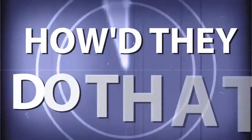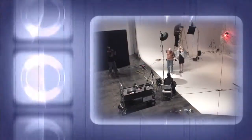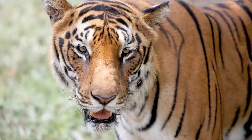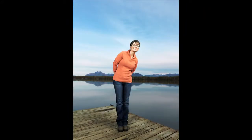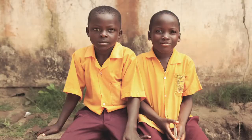Adorama TV presents How They Do That, where we explore the world of professional photographers and share their techniques with you. Here's your host, Mark Wallace. Hi everybody, welcome to this week's episode of How They Do That. I'm Mark Wallace. On this week's episode we have John Keatley. He is an advertising and celebrity portrait photographer who shot all kinds of interesting people.